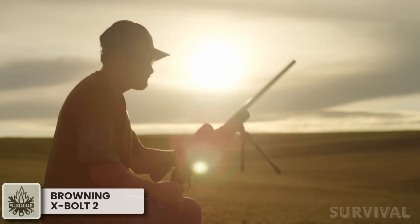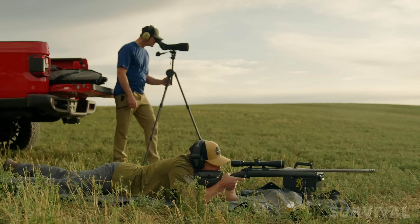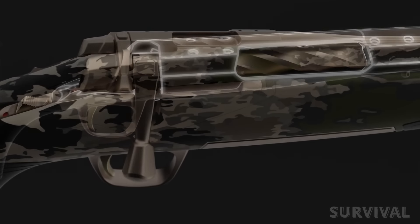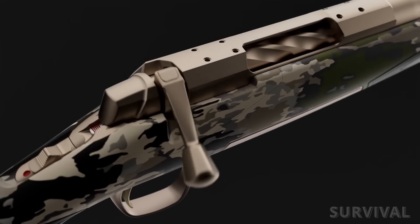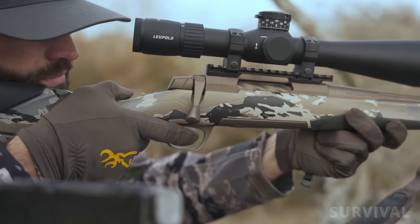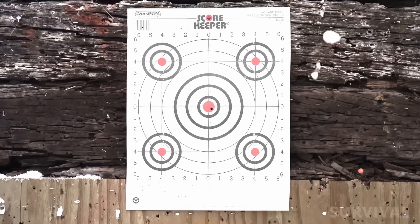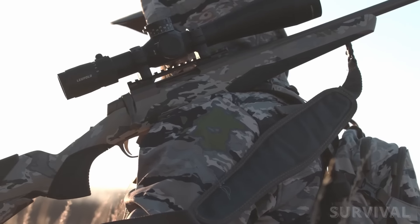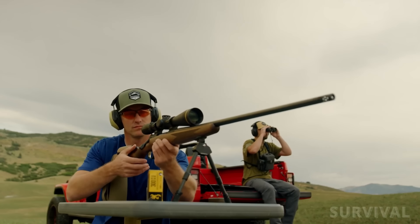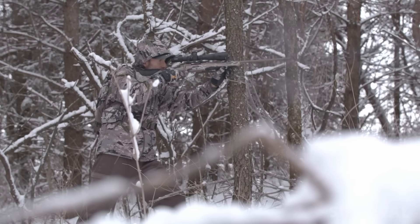The Browning X-Bolt has held its place as an excellent production action for many years, and for a long while we've only seen line extensions of the X-Bolt platform. The X-Bolt 2 comes with key updates to the receiver for even smoother, more reliable cycling. The bolt handle has also been redesigned for better ergonomics and easier operation. The new X-Bolt 2 models have adjustable DLX triggers, a new Mountain Pro to Target models featuring an external magwell for added capacity, and all models have a Cerakote finish.